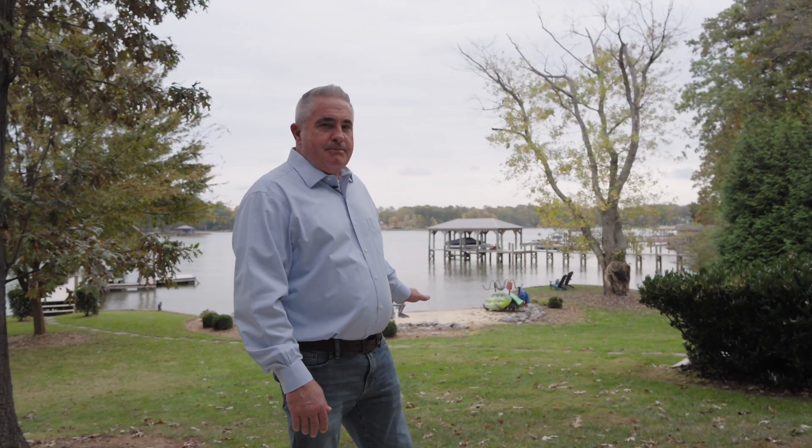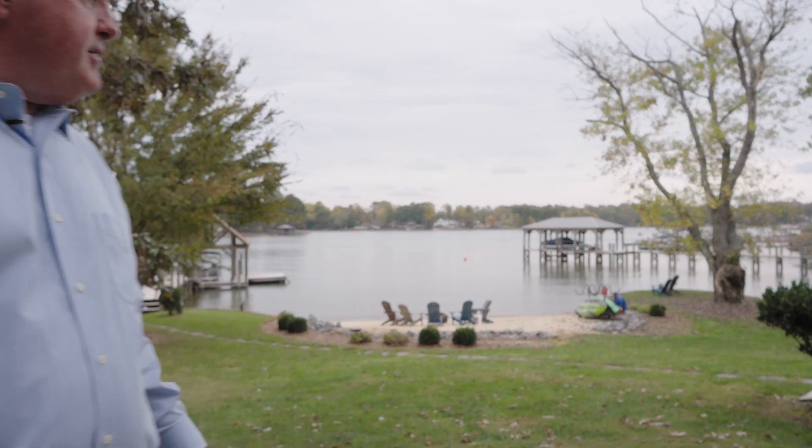Everybody loves the sandy beach when they stop by the property. It's really rare to have a natural sandy beach.